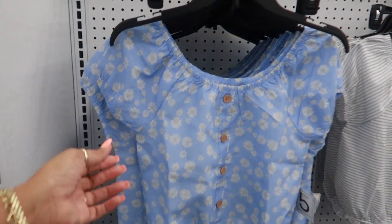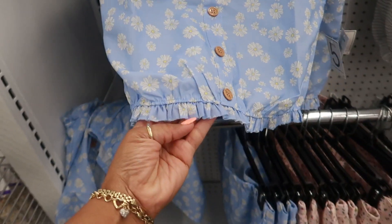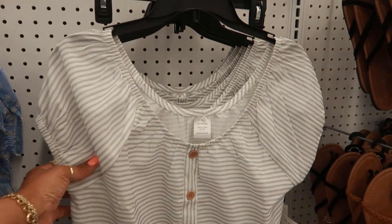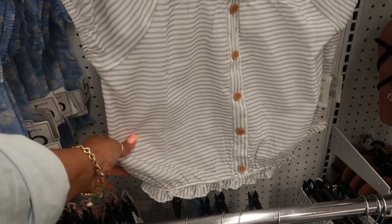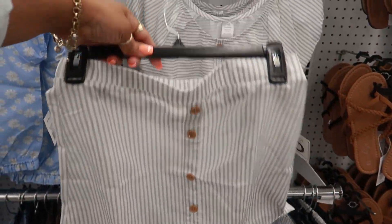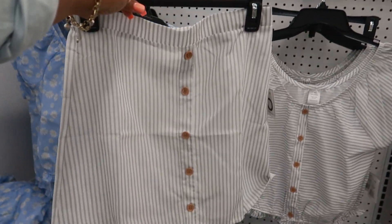And this top is really cute — look at that, with the wooden buttons down the front and the little ruffles at the bottom. But I think this one is really cute — the little gray and white stripes. You can get the little skirt to match that with the wooden buttons. Come in here, Levi, with a whole outfit for $10.